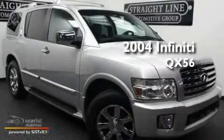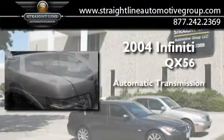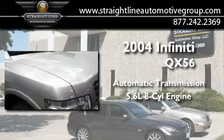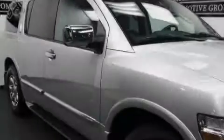This is a 2004 Infiniti QX56. This SUV has an automatic transmission, a 5.6-liter V8, and the added safety and control of all-wheel drive.